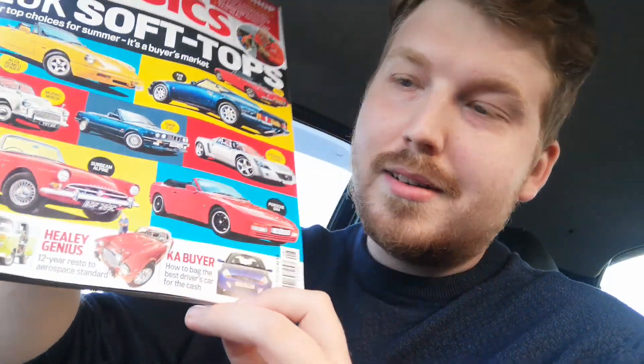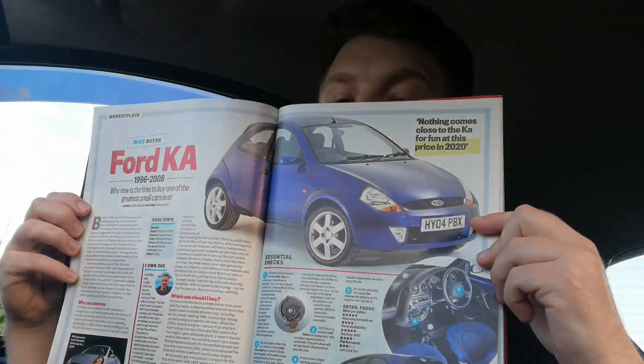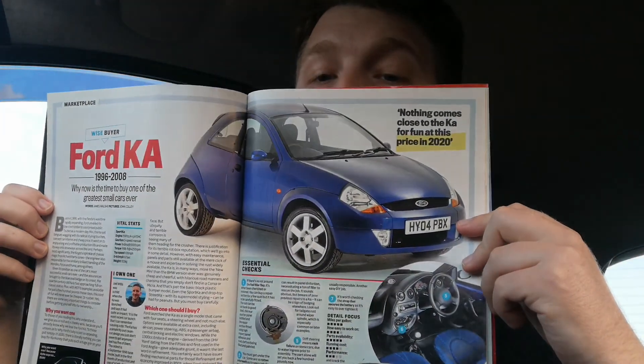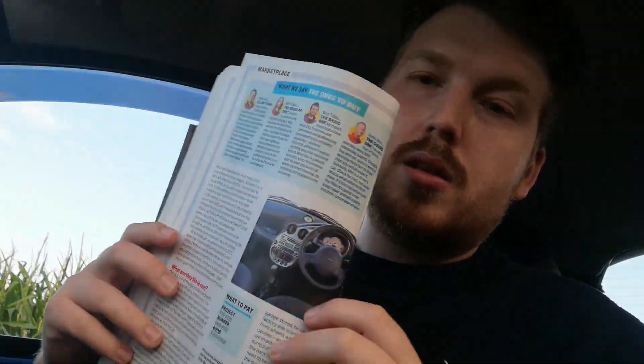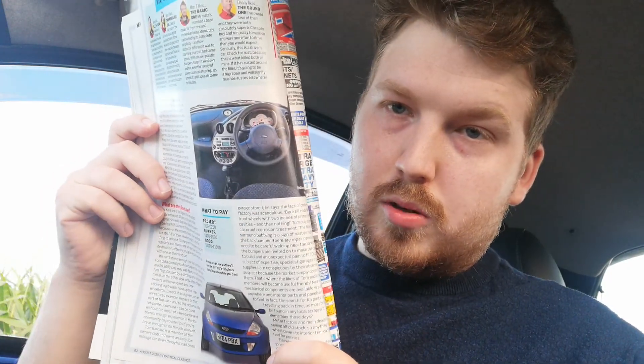Here is the little Ka Sport - it's exactly like this one. We're just gonna have a look. Page 80, this Ford Ka Sport. Look at that - there's even a little picture of the interior and a picture of the car at the bottom. It tells you what to look out for if you're gonna buy one.